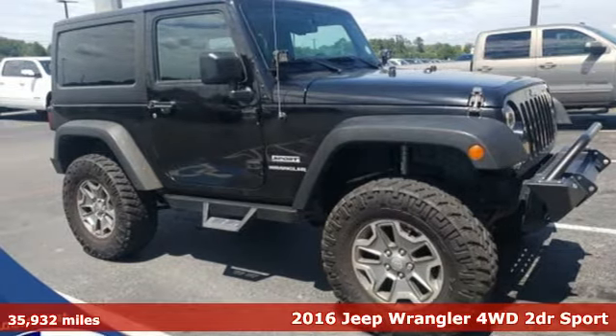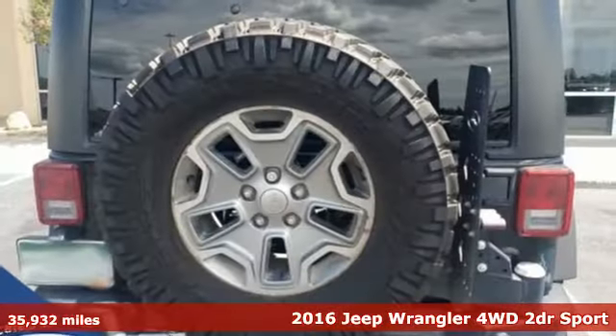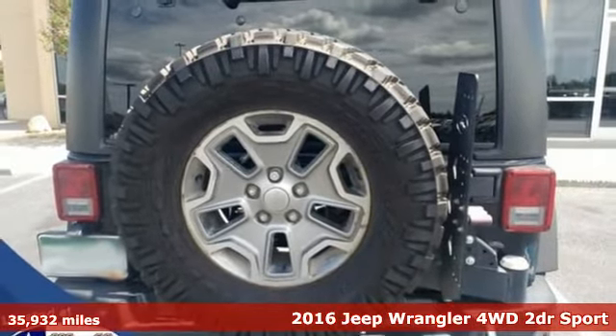It's a 2016 Jeep Wrangler. The Jeep life fits your life. And with features like these, every drive's a pleasure.